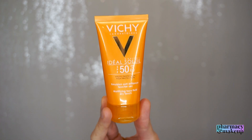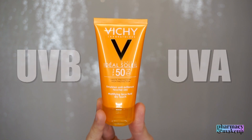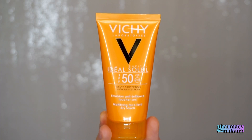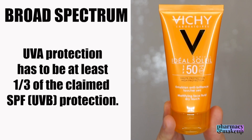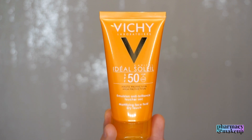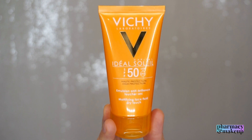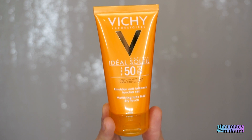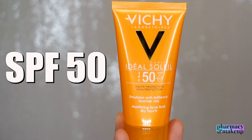Based on the UV filters, this sunscreen is providing some serious UVA and UVB protection. Unfortunately, they didn't include a separate UVA rating, but they do claim it is broad spectrum, which means the UVA protection has to be at least one third of the claimed SPF. I wish they had included a separate UVA rating because the UVA filters here are very promising, but the UVB rating is included and it's very high — SPF 50.